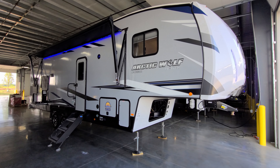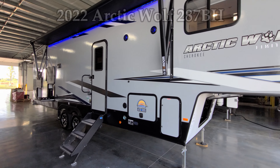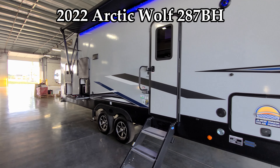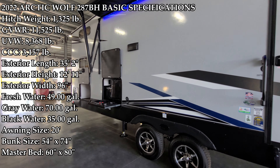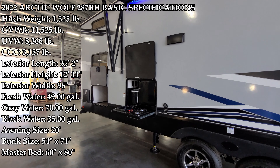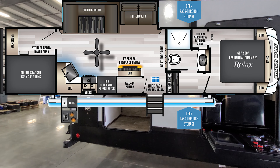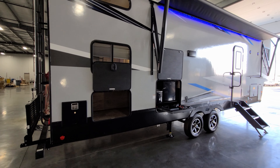Hey everyone and welcome to another All About RVs video. Today we're going to take a look at a brand new 2022 Arctic Wolf 287BH fifth wheel trailer. This is a bunkhouse trailer so you're going to have a parent's bedroom and then a child bedroom in the back. We're going to take a few minutes, walk you through the inside and outside of the RV, then we'll close it all up and show you what it looks like closed.